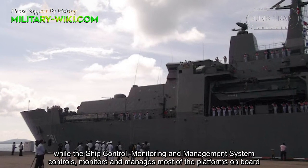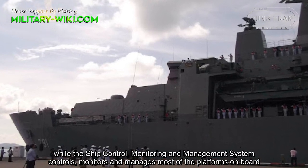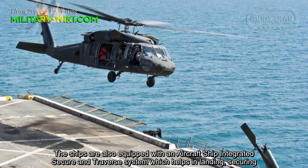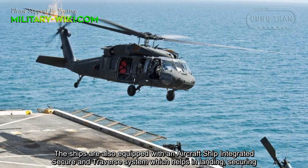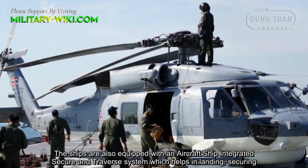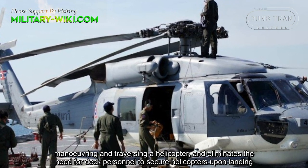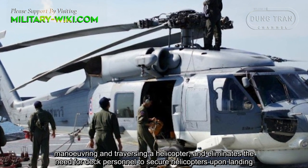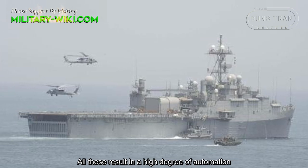The ship control, monitoring and management system controls, monitors, and manages most of the platforms on board. The ships are also equipped with an aircraft ship-integrated secure and traverse system which helps in landing, securing, maneuvering and traversing a helicopter, and eliminates the need for deck personnel to secure helicopters upon landing. All these result in a high degree of automation.